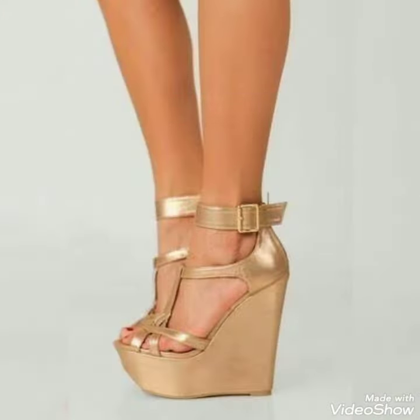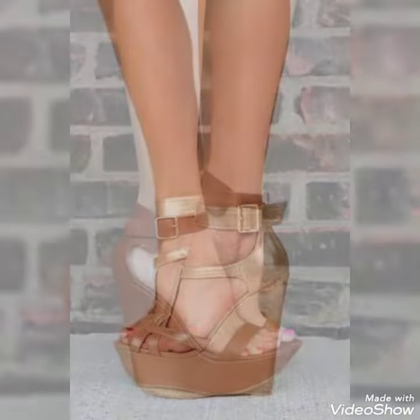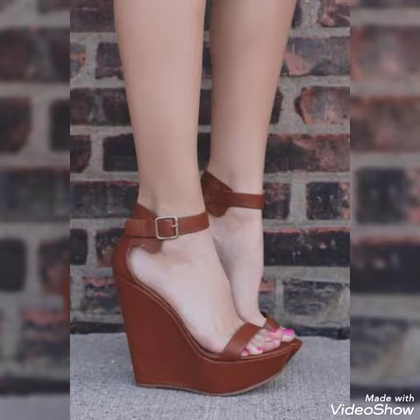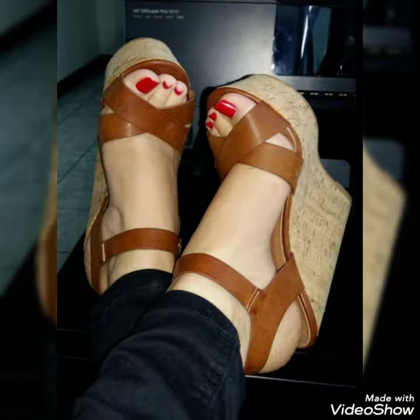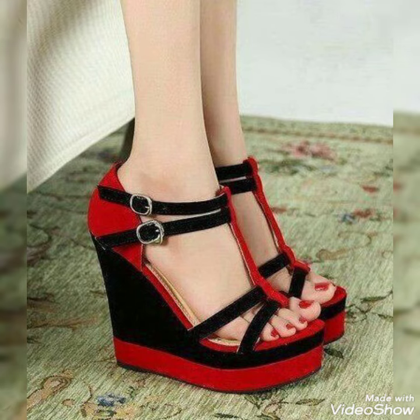Guys, if you want to buy these shoes, I have the best website from where you can buy them. Before telling you my website, please subscribe to my YouTube channel and press the bell icon. By pressing the bell icon you'll get all the notifications of my upcoming videos.